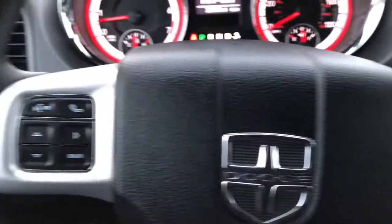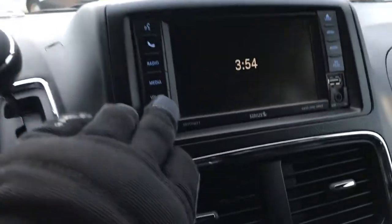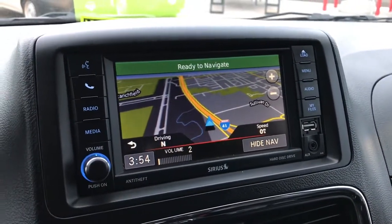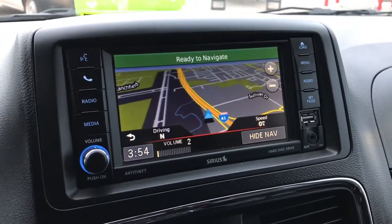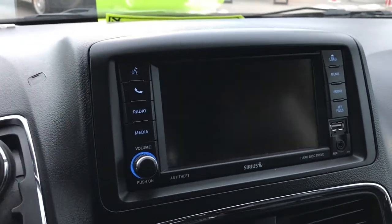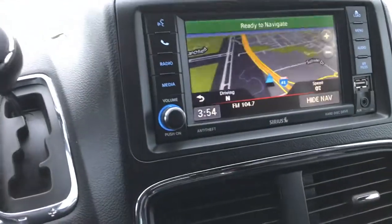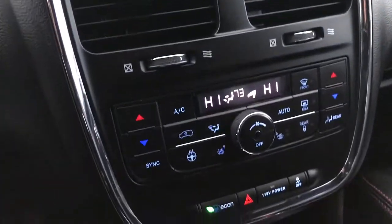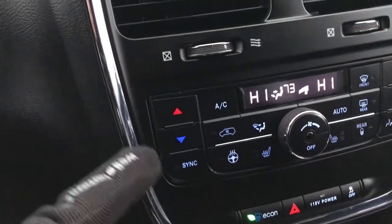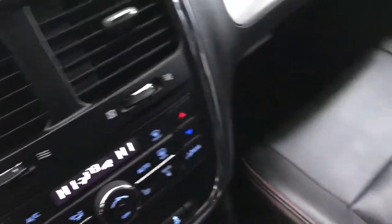Cruise controls on this side, Bluetooth audio controls and information center controls on the other side. In the radio we have the 430N, so you get the factory navigation system. You also have a hard drive capable of 28 gigabits of music storage — this is also where your backup camera shows up. AM/FM and SiriusXM satellite radio capabilities, heated seats and heated steering wheel buttons, dual climate control, and all your climate controls as well.